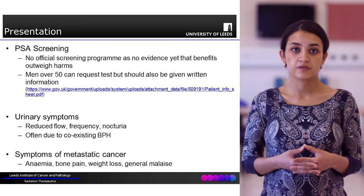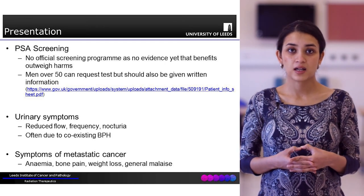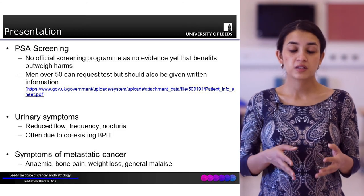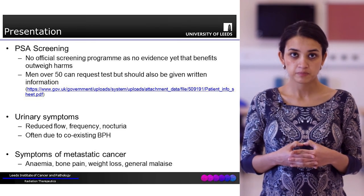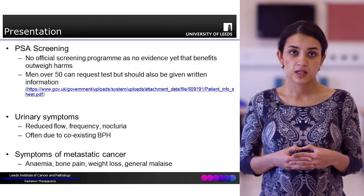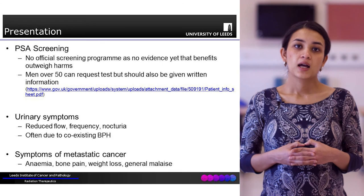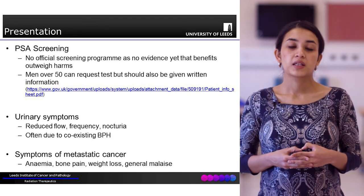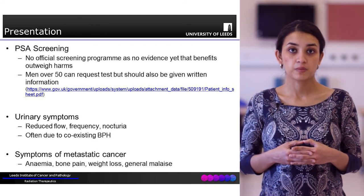However, men over the age of 50 can go to their GP and request a PSA test after having an informed discussion about this, so this might be a way that prostate cancer is detected in otherwise asymptomatic men. Alternatively, patients can present with urinary symptoms such as straining, reduced flow, or nocturia. These are often due to benign prostatic hypertrophy, but subsequent investigations can sometimes help identify prostate cancer.